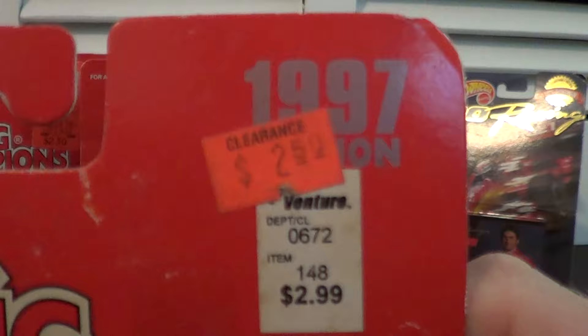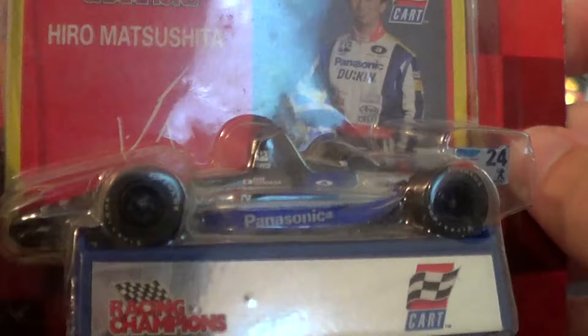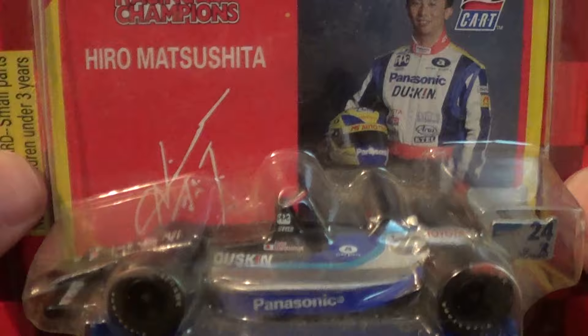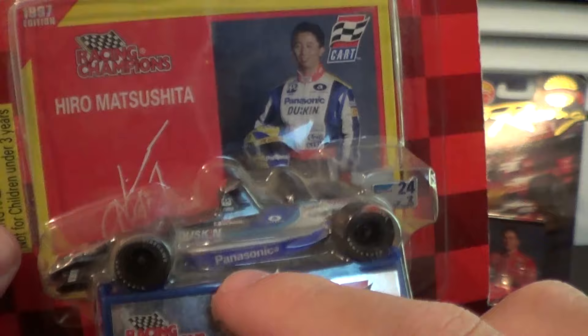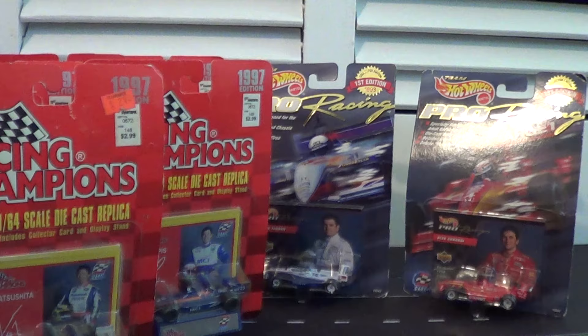We got another Racing Champions, and this is a good one. This one was bought on clearance for $2.50 from Venture. This is Hiro Matsushita in the Panasonic Duskin number 24 car. He's known a little more as King Hiro, because Emerson Fittipaldi got mad at him one time, keyed his radio a little too late, and instead of saying some other word, he called him King Hiro, and the word stuck. Fun fact — Hiro actually runs the Swift engineering firm that built the Swift IndyCars, and is now in the aerospace industry. Pretty rare diecast, quite happy to get this.